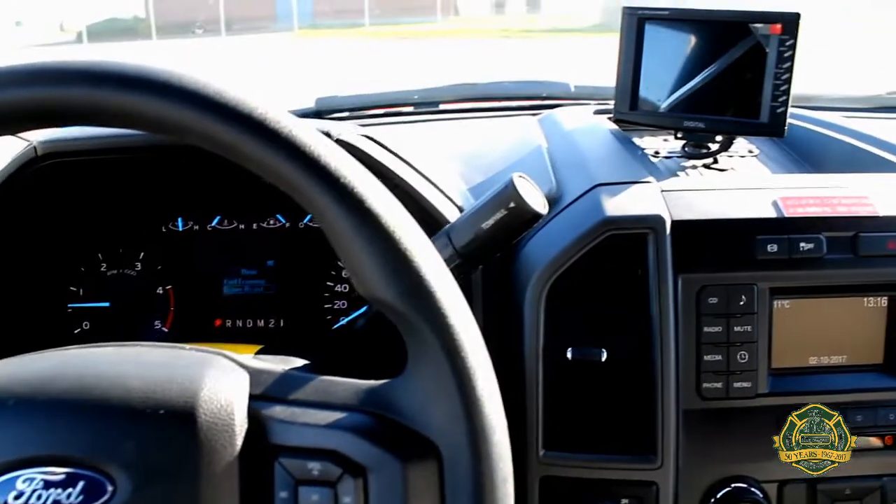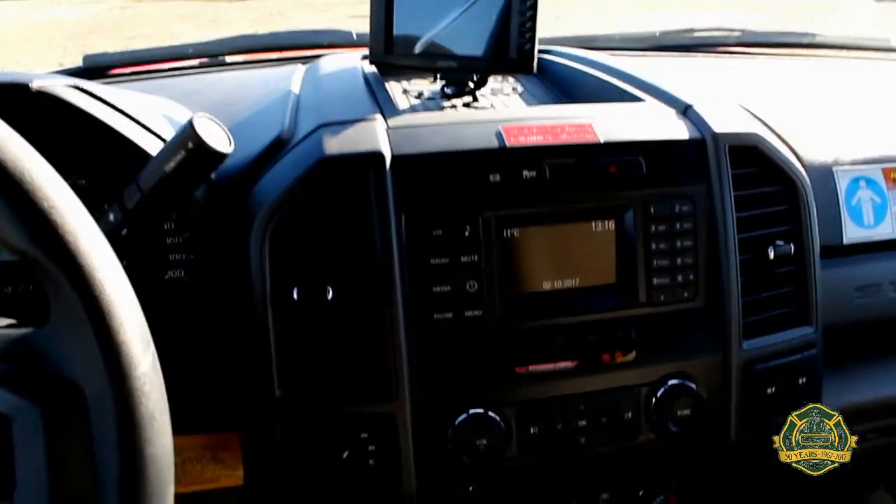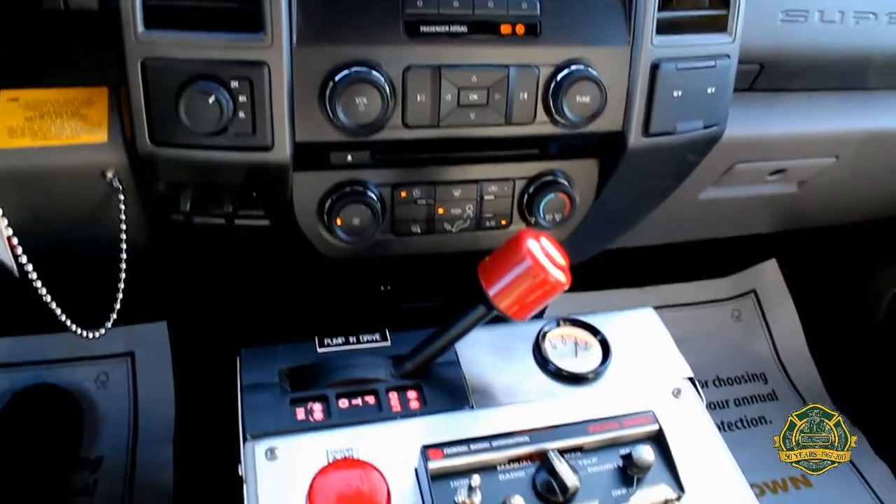Inside the cab has a rear view camera monitor along with a custom-built metal fab console.